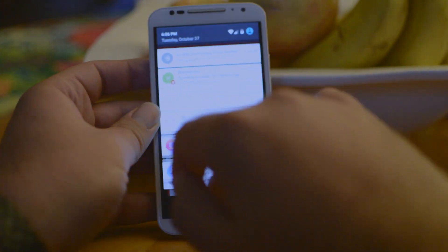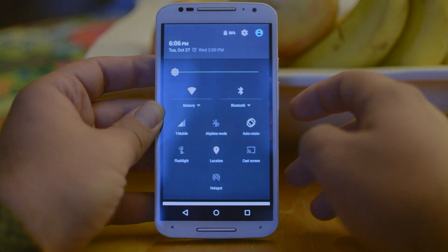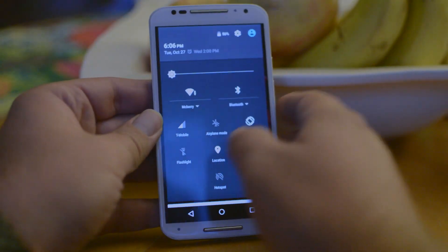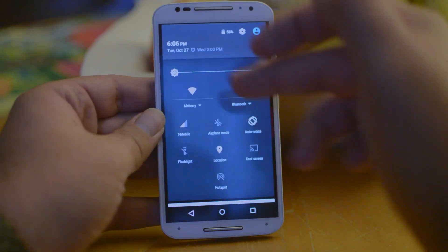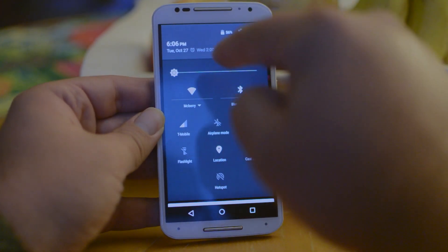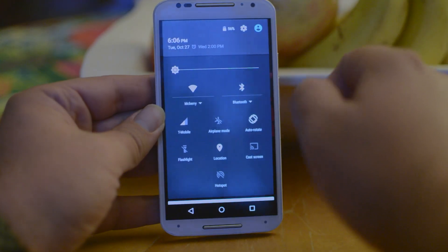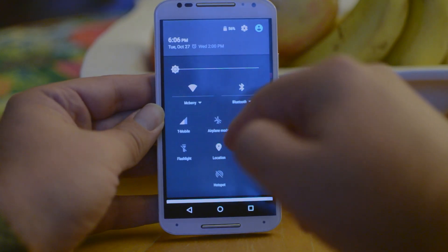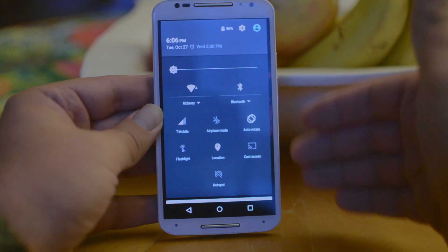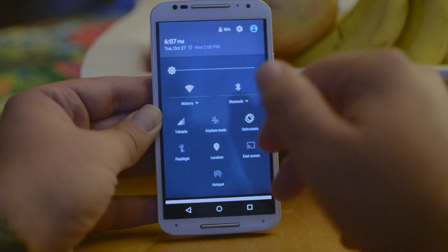A lot of people don't realize that various active settings eat up battery life throughout the day. If you're not using Bluetooth, turn it off. If you're not near a WiFi network and not using it, turn that off too — both are constantly searching for a connection. I'd highly recommend turning those off to save a lot of battery. The same goes for GPS or location services: if you don't need location access for an app at a given time, turn it off, as location services will eat up quite a bit of battery.